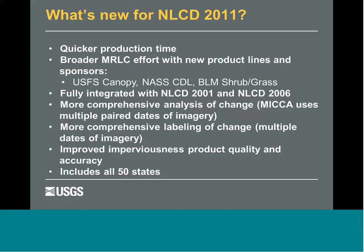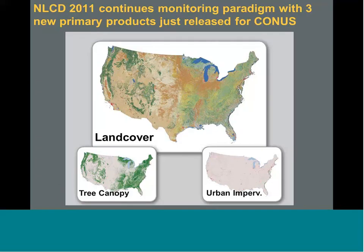Much more comprehensive analysis of change this time around — we're getting much better at capturing change, and in some cases it includes multiple paired dates of imagery. We are much better at labeling the kind of change. We've dramatically improved the imperviousness quality, and this time it's being done in all 50 states. The three main product suites available for download for the lower 48 are land cover, tree canopy, and imperviousness.